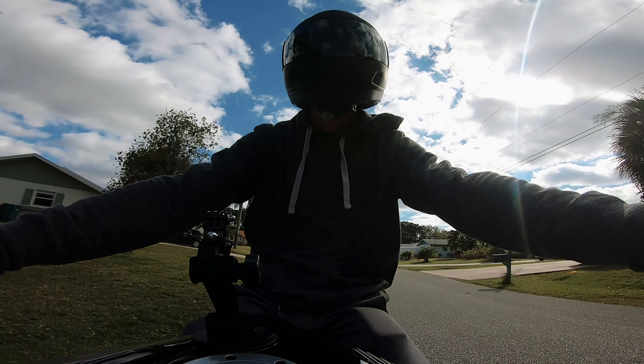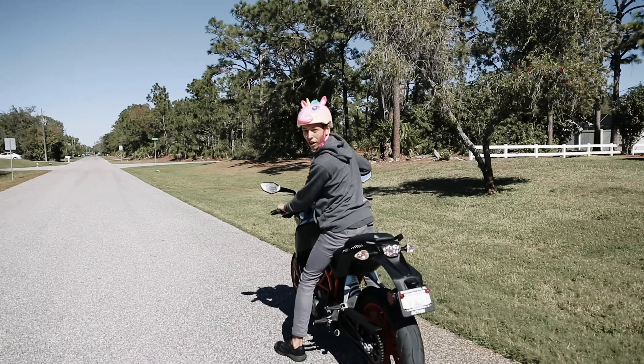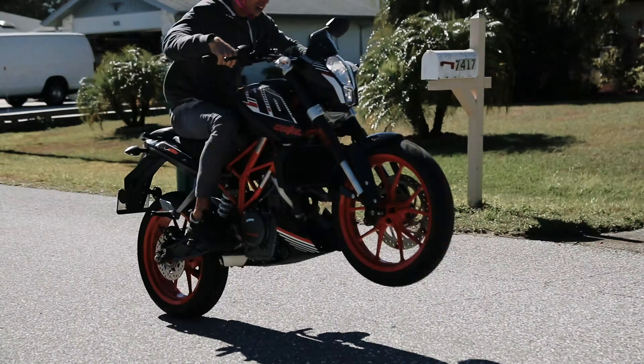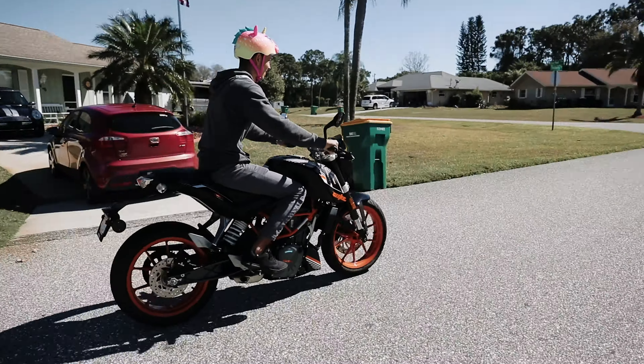It's such a fun little bike. Imagine if I wore this around town every time I rode this. Oh, gotta buckle the helmet. Now all I gotta do is learn how to wheelie — sorry, Mom.